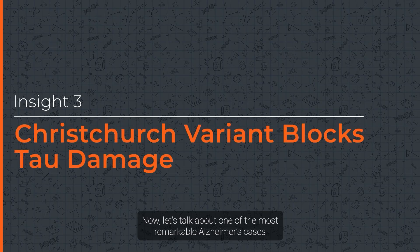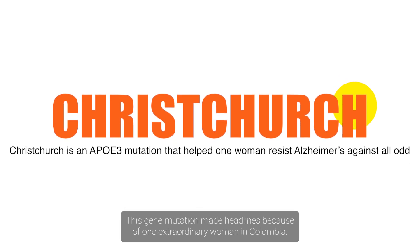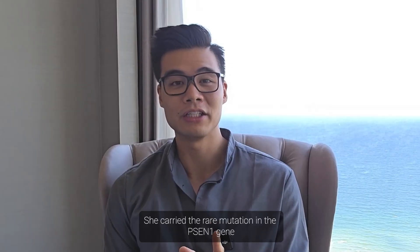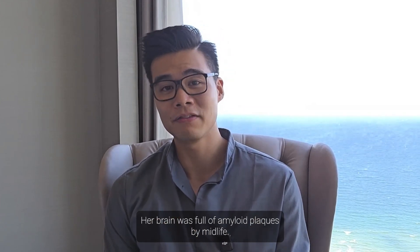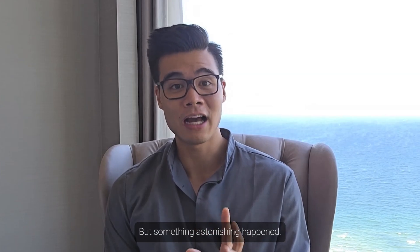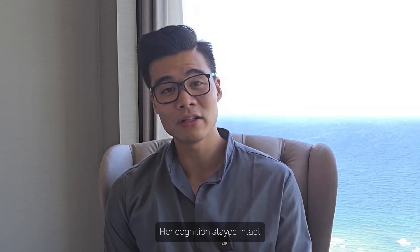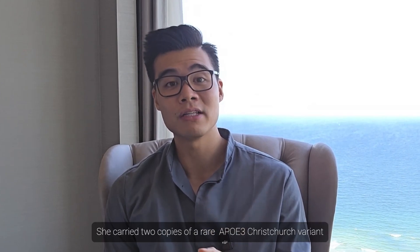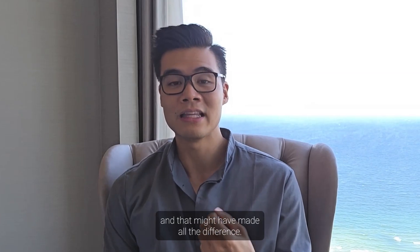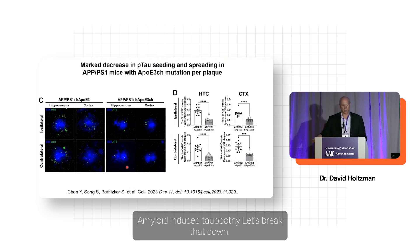Now let's talk about one of the most remarkable Alzheimer's cases in modern science — the Christchurch variant. This gene mutation made headlines because of one extraordinary woman in Colombia. She carried the rare mutation in the PSEN1 gene, which under normal circumstances causes Alzheimer's in your 40s. Her brain was full of amyloid plaques by midlife, just like every other carrier. But astonishingly, she didn't get symptoms until nearly 30 years later than expected. She carried two copies of a rare APOE3 Christchurch variant, and that might have made all the difference.